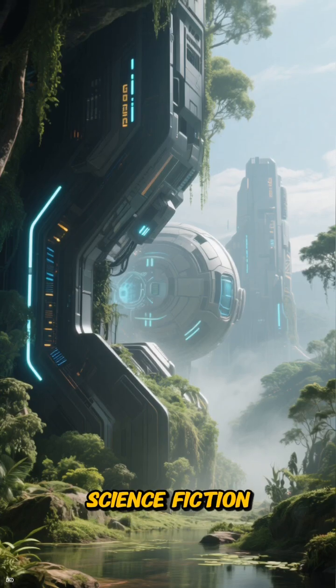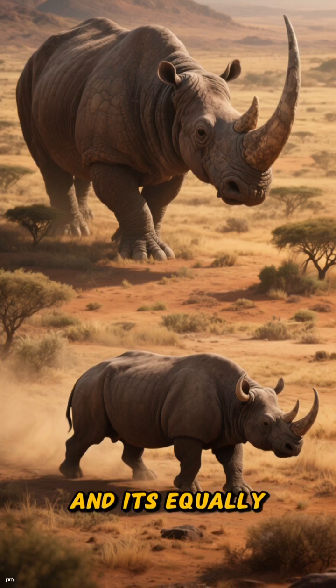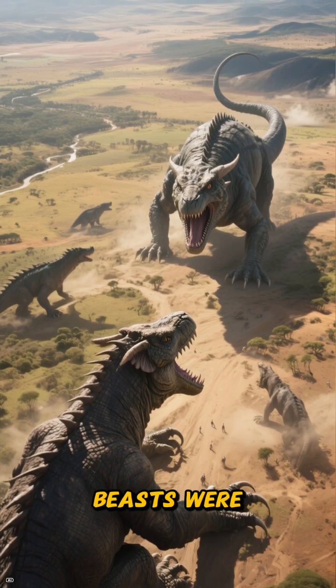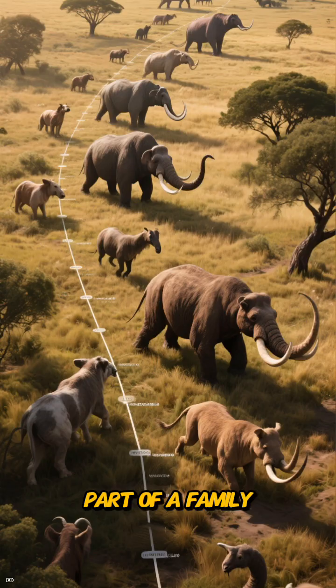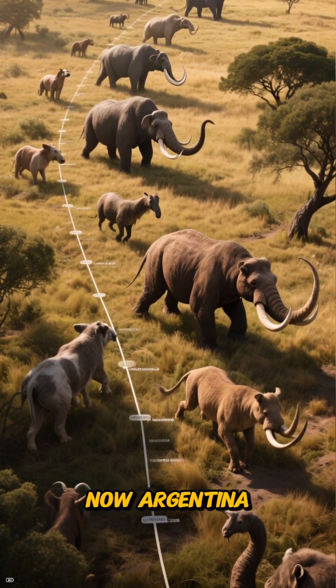This wasn't science fiction. This was the world of the Glyptodon and its equally impressive cousin, the Doedicurus. These magnificent beasts were the giants of their time, part of a family of megafauna that roamed the pampas of what is now Argentina.